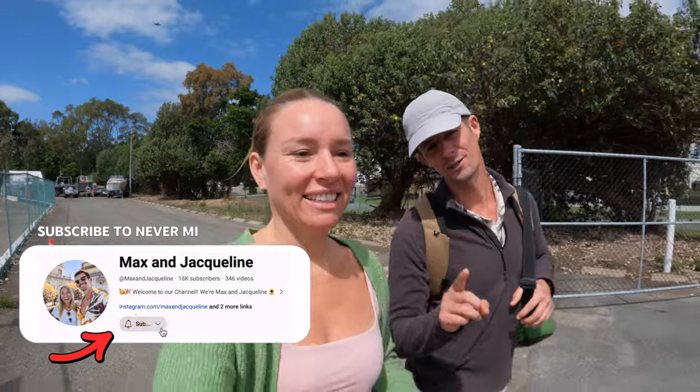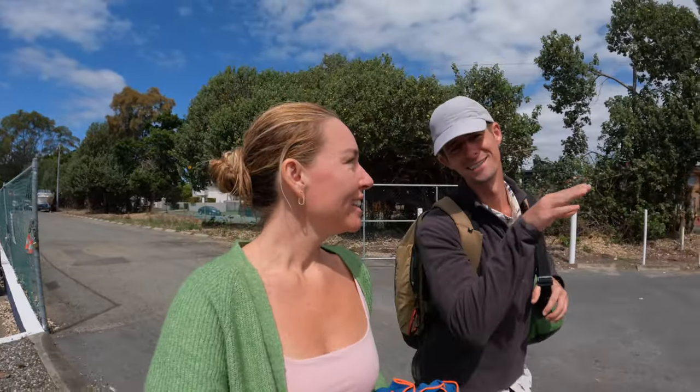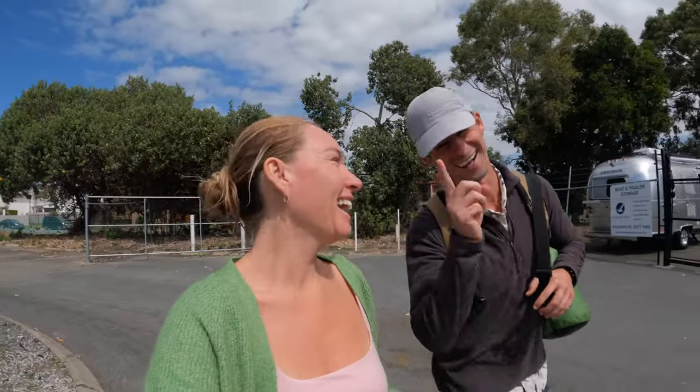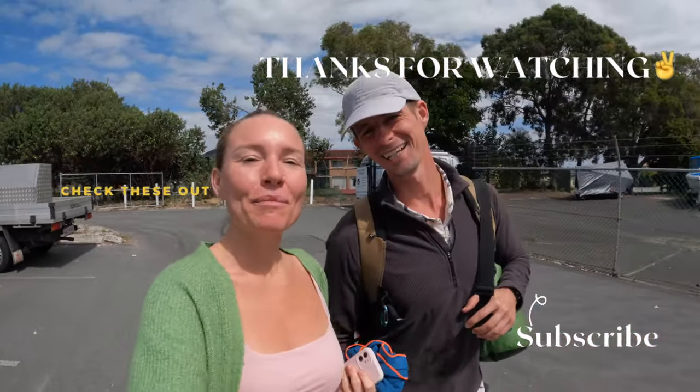Definitely highly recommend — the team were awesome and we had so much fun today. Thank you so much for watching as well. Next week we are still in a very cool location, but above the water — mostly. Anyway, thank you guys so much for watching. I hope you enjoyed, and we'll see you in the next one. Bye!